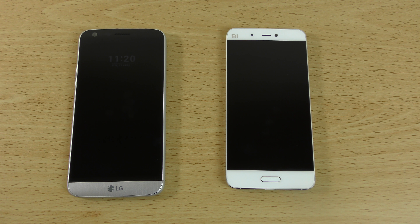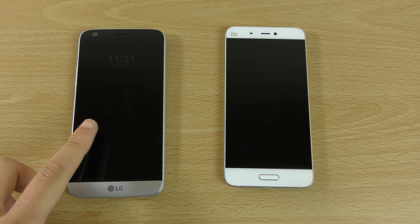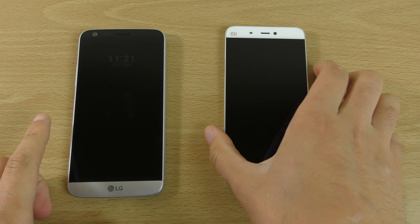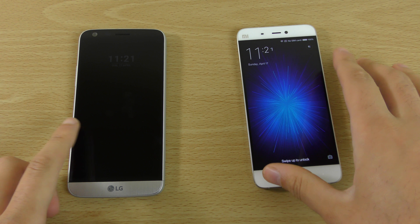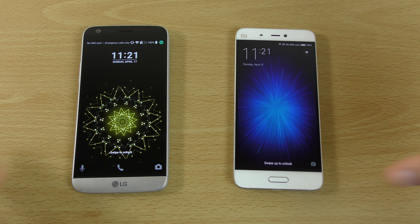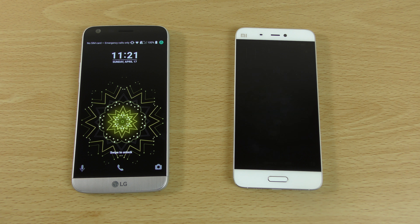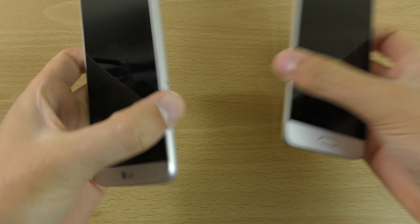I wanted to do a quick comparison of the speed, camera, and battery performance of the brand new LG G5 and the Xiaomi Mi 5. These are very nice devices and I wanted to check how they perform day to day — both are Snapdragon devices.